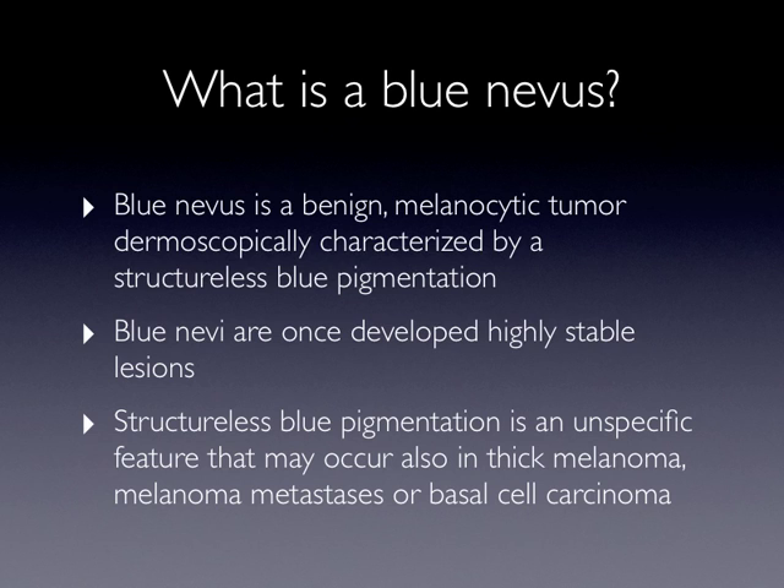Blue nevi are, once developed, highly stable lesions. However, the structureless blue pigmentation of blue nevi is basically an unspecific feature that may occur also in thick nodular melanoma, melanoma metastasis, or basal cell carcinoma.